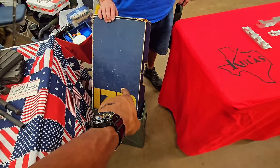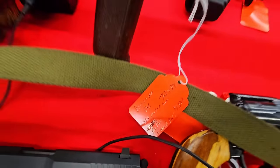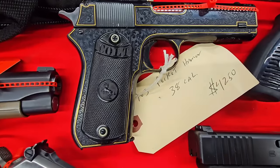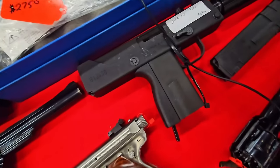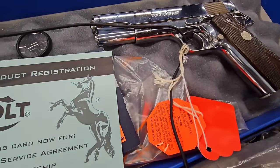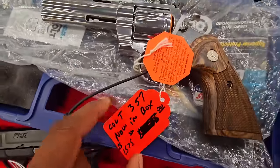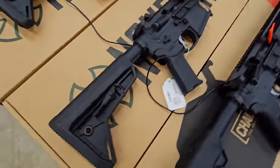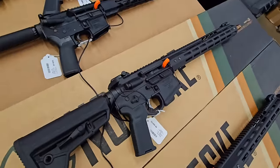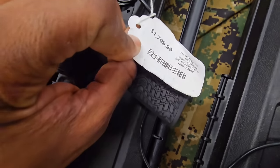That's crazy. That is ridiculous that you still have that — that's the box that it came in when you bought it. That is crazy. Masterpiece Arms Mac-10 9mm. That's the original Staccato. And we got a Nouveau — three of them, three of them, same as the other one. We got a Daniel Defense — two Daniel Defense.